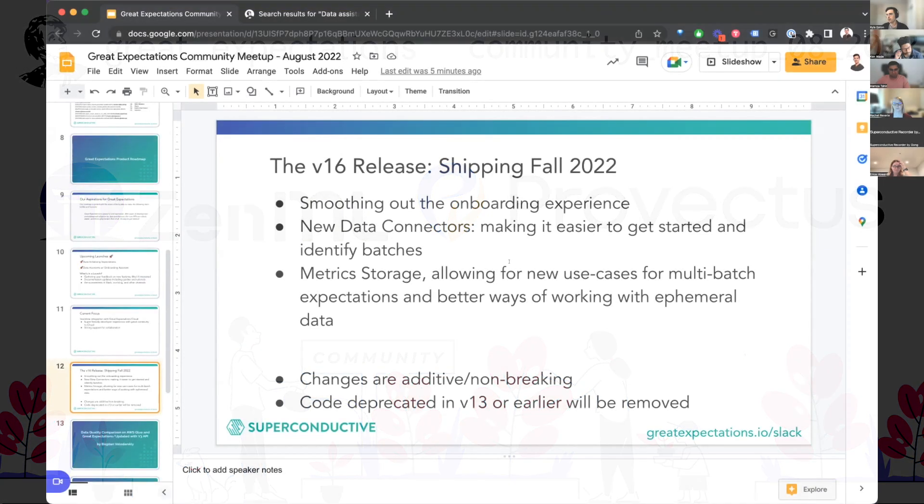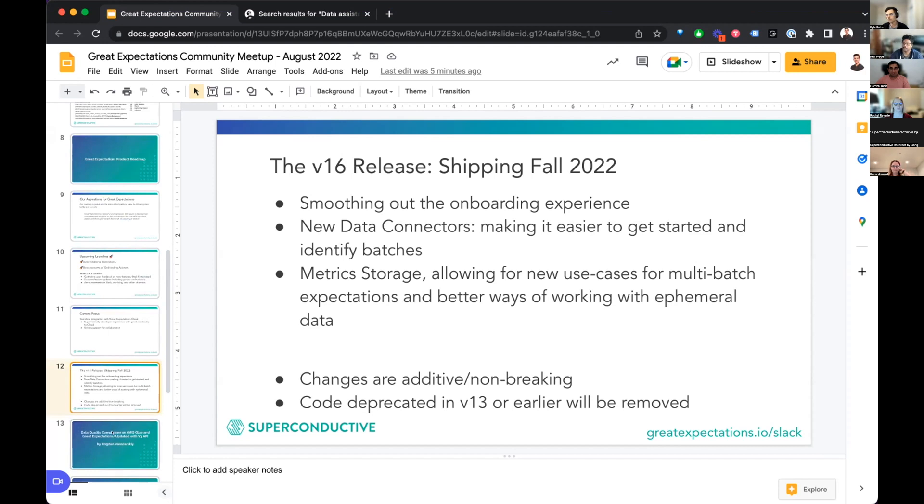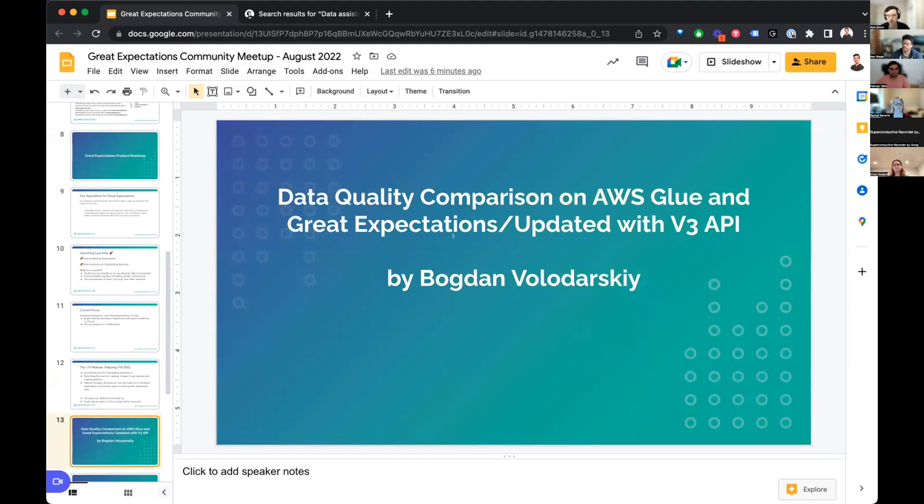I got through my section. I'm going to hand it off to our first guest today, Bogdan Volodarsky from Provectus. Just one thing on Provectus - they're a consulting group that works in data engineering with a strong focus in data quality. We highly recommend them for hands-on services for implementing Great Expectations and helping with data quality. Feel free to connect with Bogdan - he'll be presenting a data quality comparison on AWS Glue and Great Expectations.